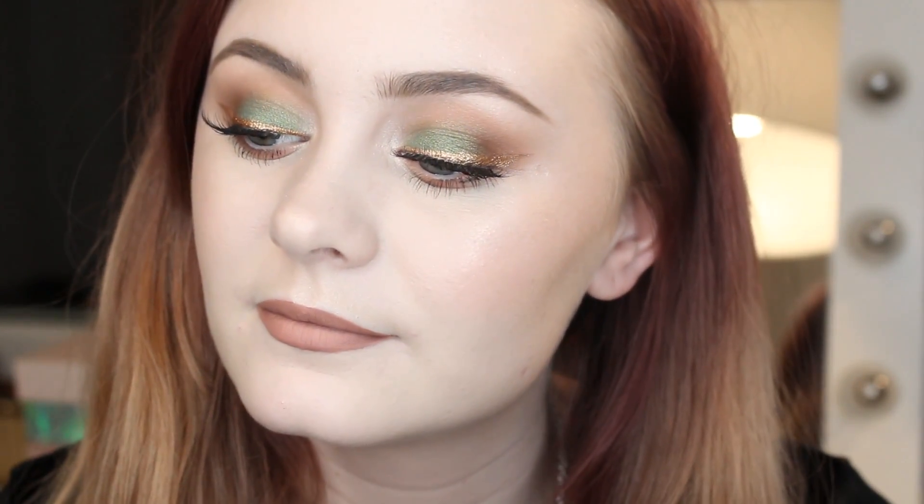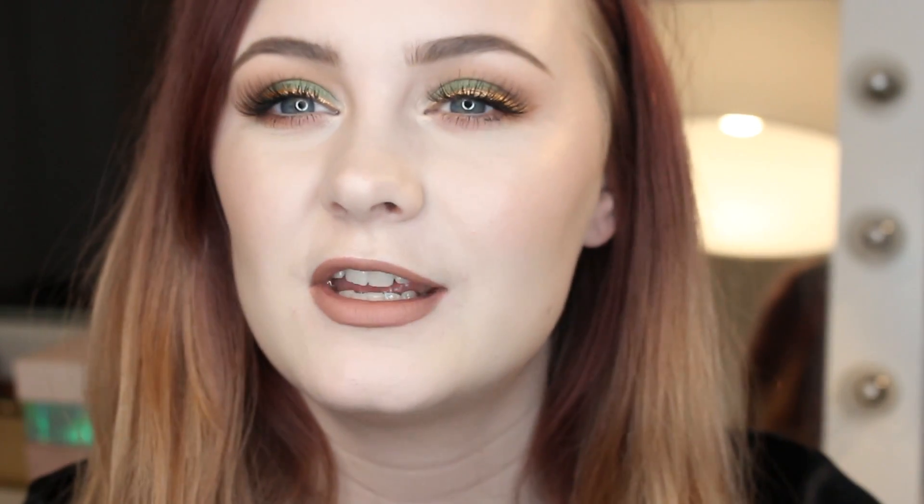I hope you enjoyed this tutorial slash get ready with me, and maybe try it out for yourself. You only need a warm brown, a green, and then a bronzy goldy shade for the eyeliner — super simple. I hope you enjoyed it, and thank you so much for watching. Don't forget to like this and subscribe if you liked it. I will see you in my next one. Bye!